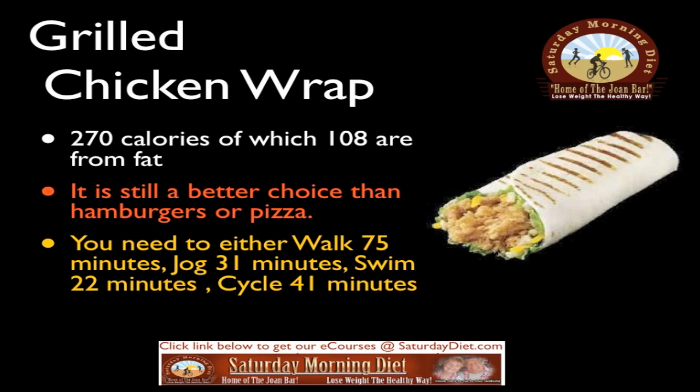Grilled chicken wrap: 270 calories, of which 108 are from fat. It is still a better choice than hamburgers or pizza. To burn it off you need to either walk 75 minutes, jog 31 minutes, swim 22 minutes, or cycle 41 minutes.